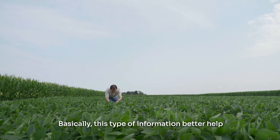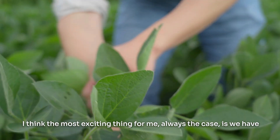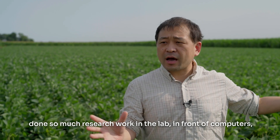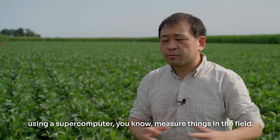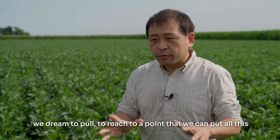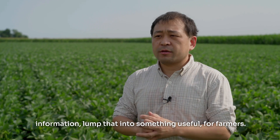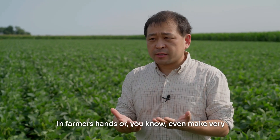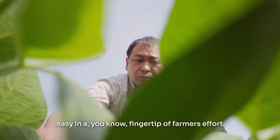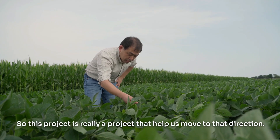This type of information better helps equip farmers to make more informed decisions. The most exciting thing for me, always, is that we have done so much research work in the lab, in front of computers, using a supercomputer, measuring things in the field. We dream to reach a point where we can put all this information together into something useful in farmers' hands — even make it very easy, at the fingertip of farmers. This project is really one that will help us move in that direction.